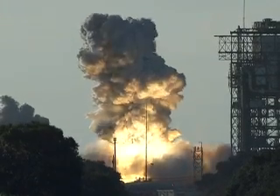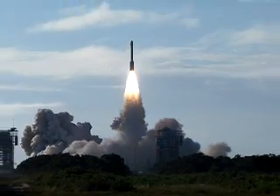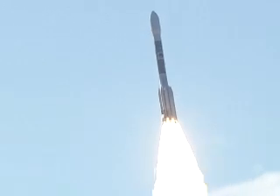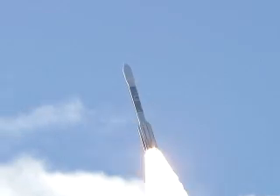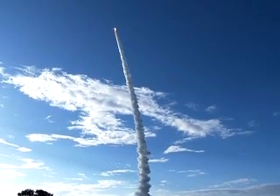We have ignition and liftoff of a Delta II rocket on a Missile Defense Agency mission to demonstrate future space technologies. Chamber pressure levels good. Good chamber pressure readings on the verniers, and good symmetrical burn on the ground-lit solid motors. 22 seconds into the flight.